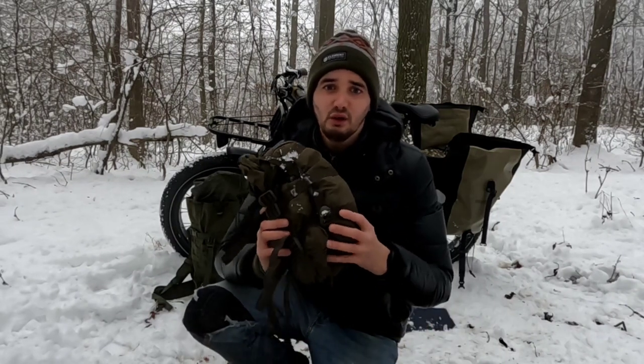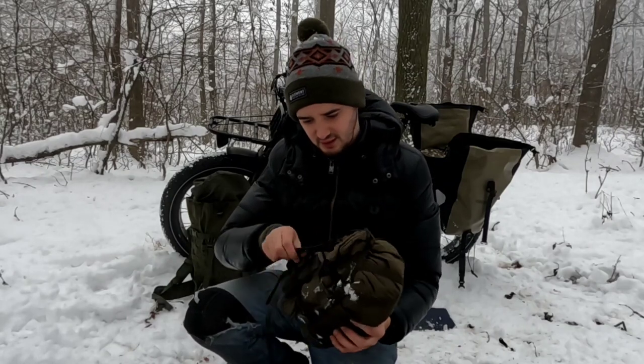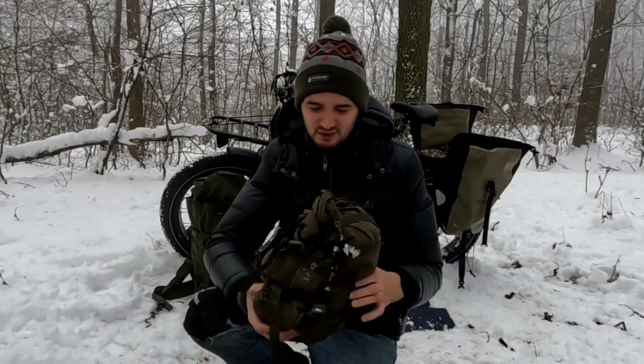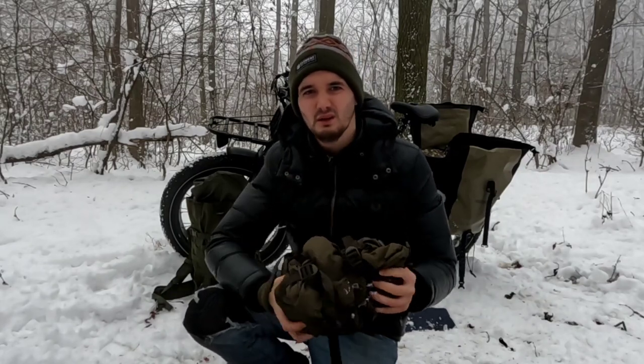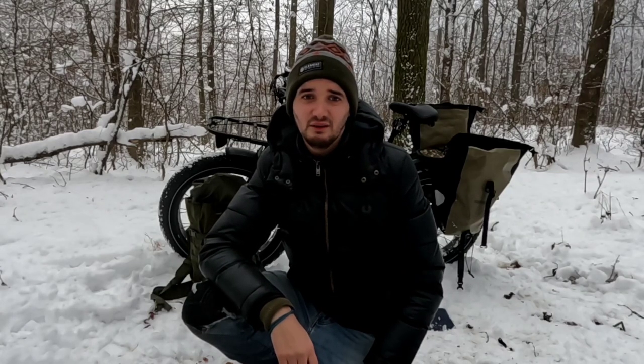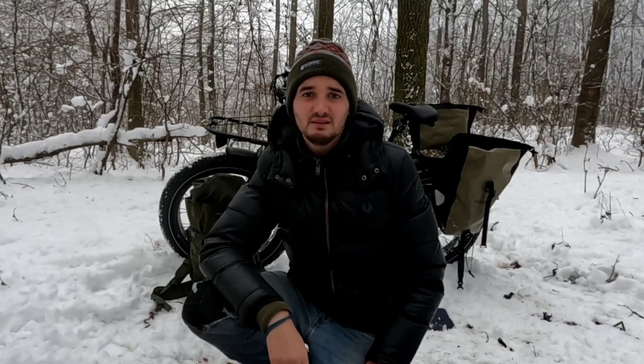Extra layers of clothing I like to keep in this Carinthia stuff sack. The compression straps really come in handy — just keeps it nice and small so it's easy to put in a bag. That's the lot. Let me know in the comments section what you think of my choice of gear. Feel free to request an in-depth review of any of my cycling or camping gear — I'm happy to share my unbiased opinion and experiences with you all.